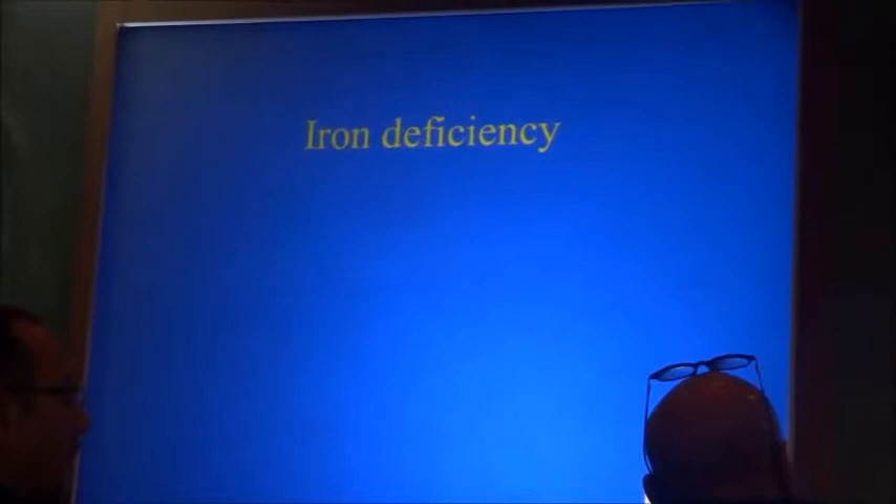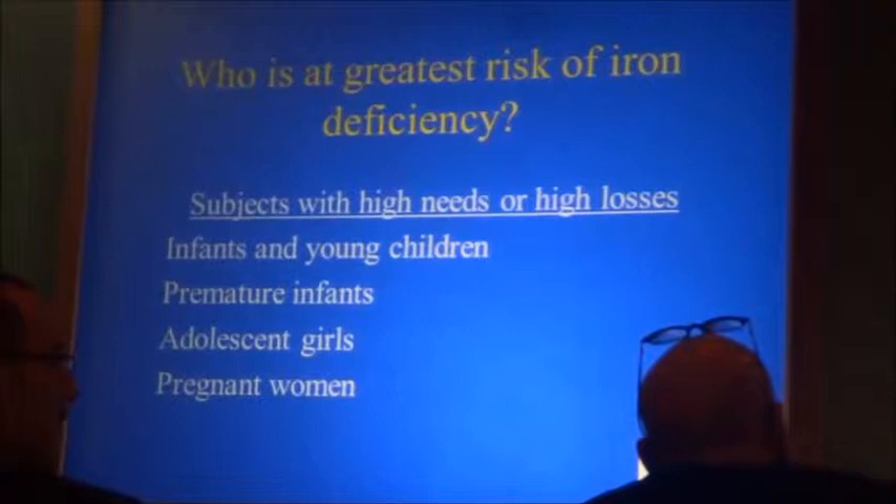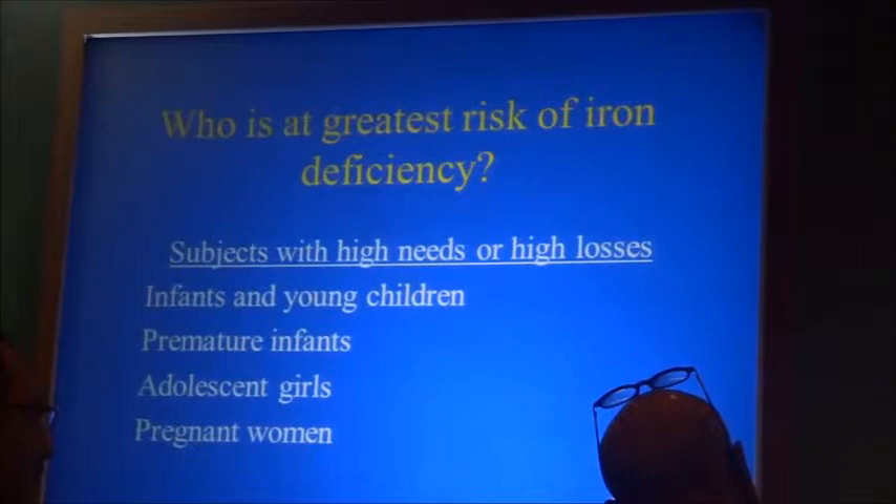We have iron deficiency when there is not enough iron in the body to carry out its functions. Who is at the greatest risk? It's individuals who have high needs because of rapid growth — that includes the premature infant, the young infant, and the pregnant woman, who has high needs because the fetus takes iron away. The fetus is a very effective parasite.